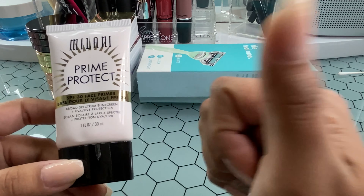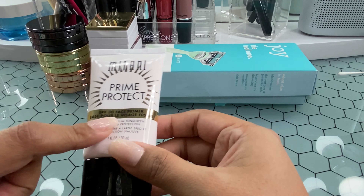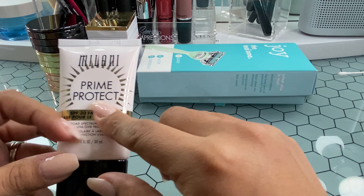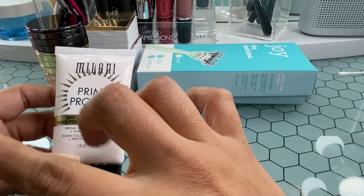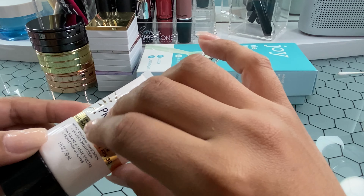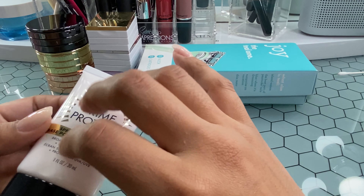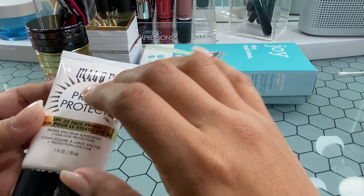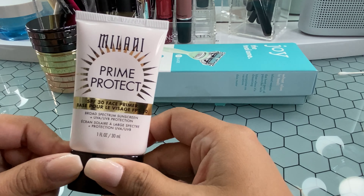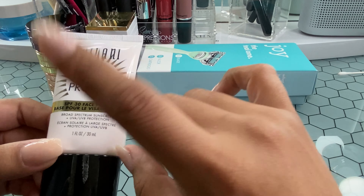Definitely a thumbs up if you're looking for a face primer with SPF. When I was looking into face primers with SPF, so many were $30, $40, $50, and I just did not want to commit to that kind of price tag. I really, really liked this — I thought it was awesome. I used it every day and it was definitely worth the price.